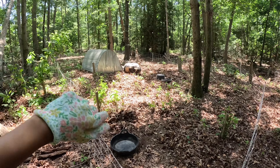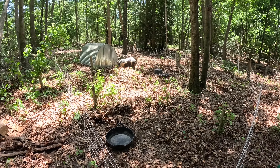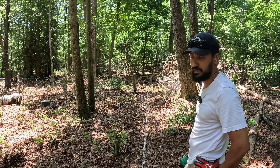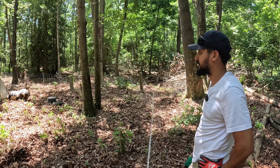All right, pig chores are done — they are all moved into their new area. It's pretty big; it goes all the way around. They've got their house in there. We're going to fill them up with some water; they just ate.